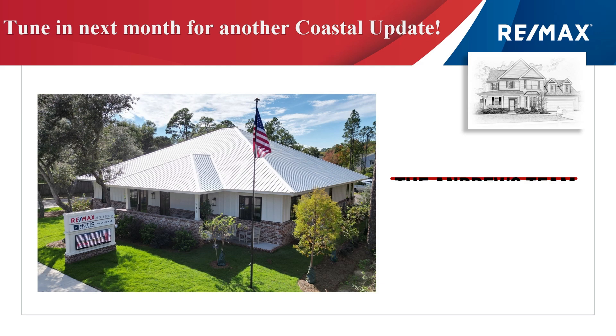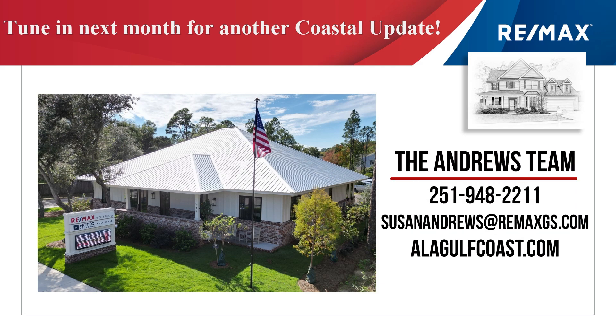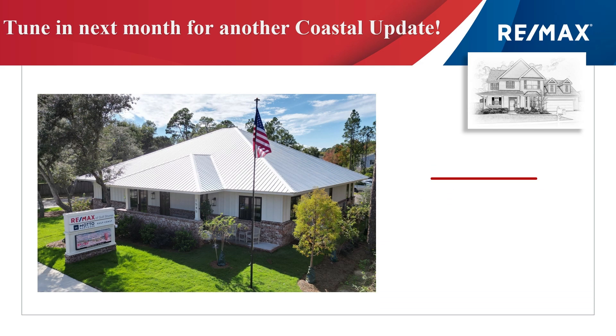We appreciate you watching Coastal Update. Contact the RE-MAX at Gulf Shores A-Team to provide you with this video so they can help you make great choices. Until then, we'll see you next month.